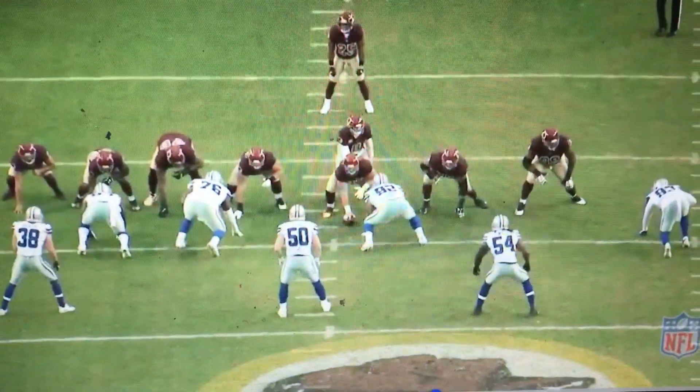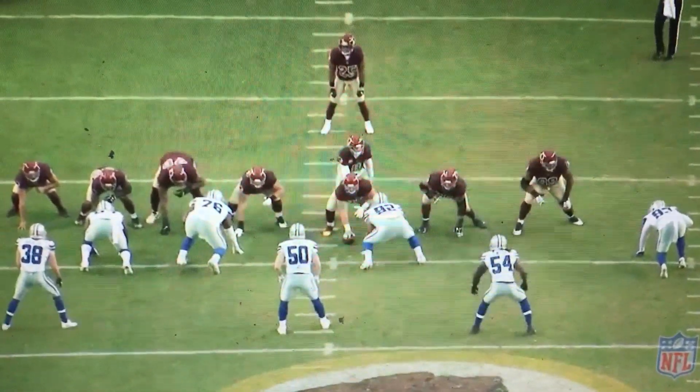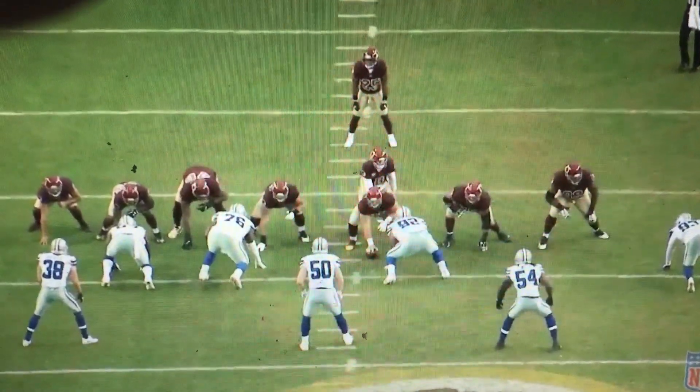This is Ernest Biner. This is what I see. This is a completion to Chris Thompson of the Redskins. This is a play-action screen.